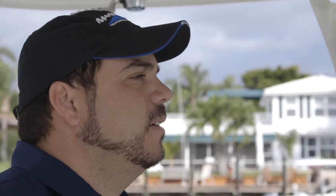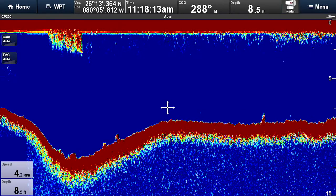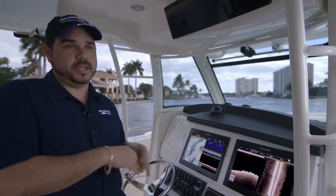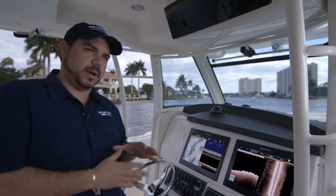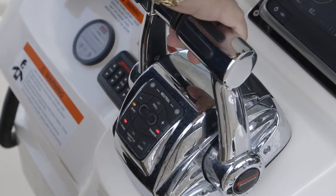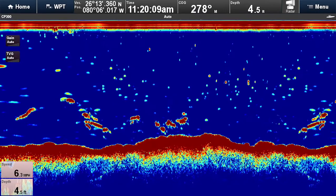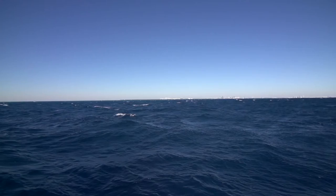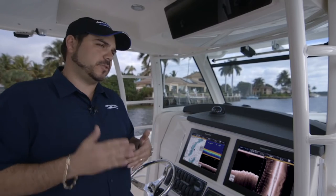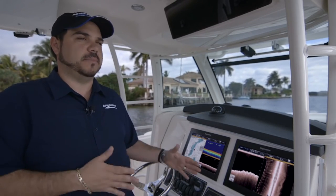Last week we were doing some testing on a new sounder module, the new Raymarine CP370. When you're backing down on a fish, sometimes you're going to lose your depth on screen because you're going backwards and there's a lot of prop wash going through it. The recovery when you stop backing down and go back forward is almost instant. On older systems it would take much longer to recover, and then you really wouldn't remember where you are because it's just blue water everywhere. When you're looking for a specific ledge, hole, or rock formation, it just finds it that much quicker.